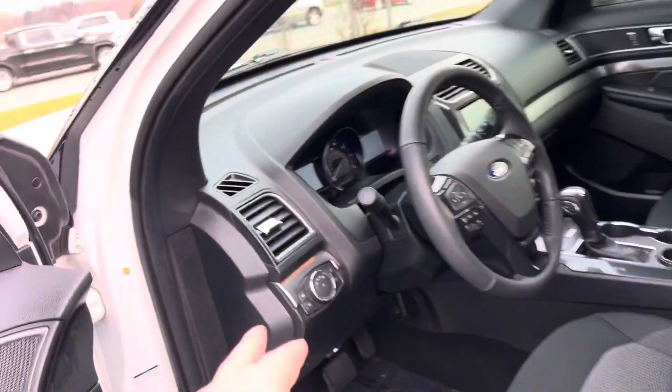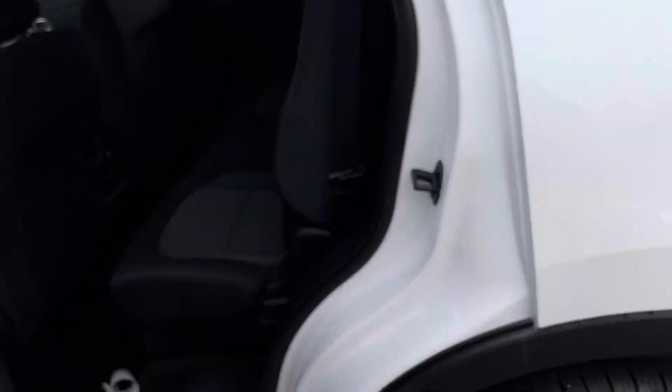Power seats. Ford Navigation, Apple CarPlay, automatic headlamps, and it's got the trailer tow hitch on the back.